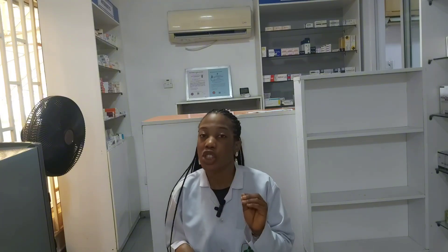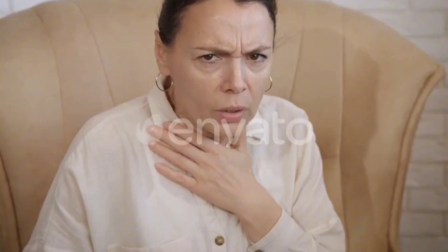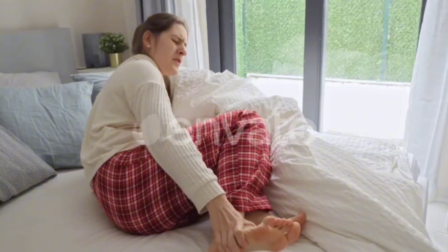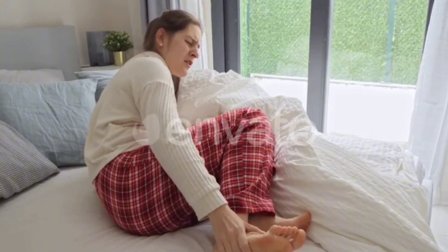Now moving on to the silent but serious clues to kidney failure. Sign number seven is shortness of breath, caused by fluid build-up in the lungs. Sign number eight is difficulty concentrating, because toxins actually affect your brain's clarity. Sign number nine is muscle cramps, due to electrolyte imbalance from poor kidney function.